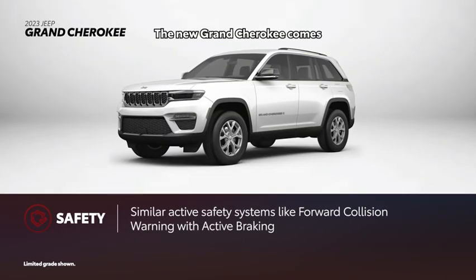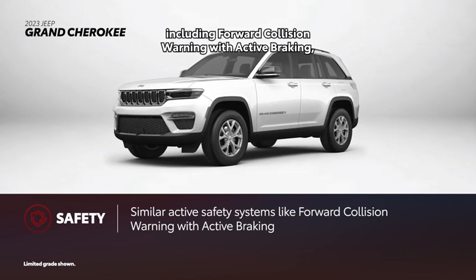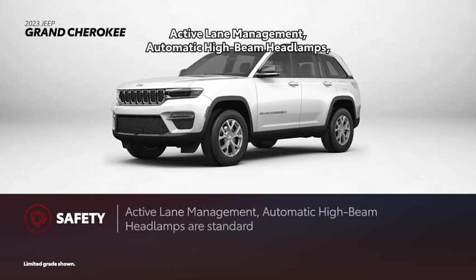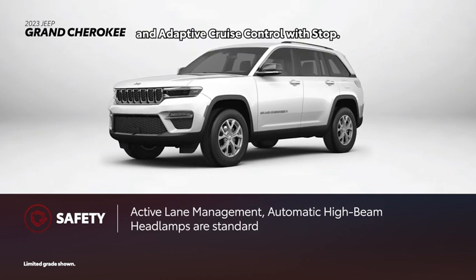The new Grand Cherokee comes with a slate of safety features like those in Highlander, including forward collision warning with active braking, active lane management, automatic high beam headlamps, and adaptive cruise control with stop.